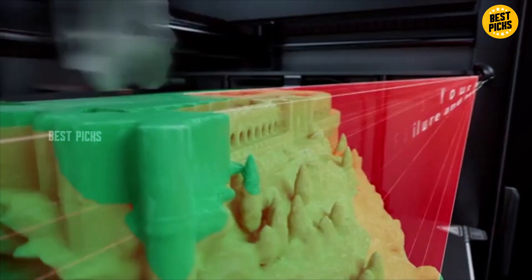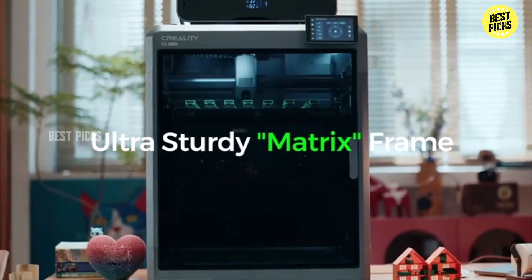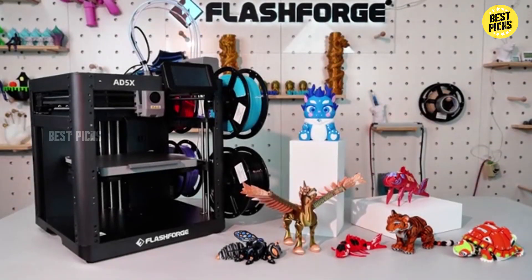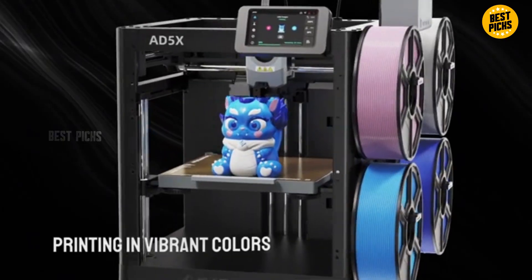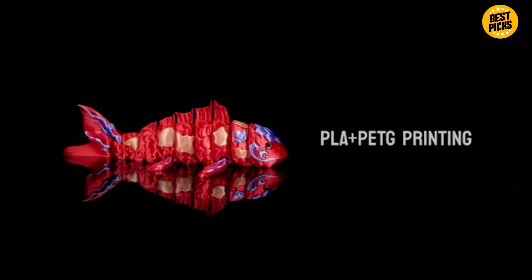We cut through hype and test real products so you don't waste money. All the Amazon best deal links are down in the description below, so if one of these catches your eye, you can check specs or order in a click. Today, I'm counting down the top 4 best 3D printers of 2025 that balance quality, ease, and value. Let's jump right in, starting with number 4.